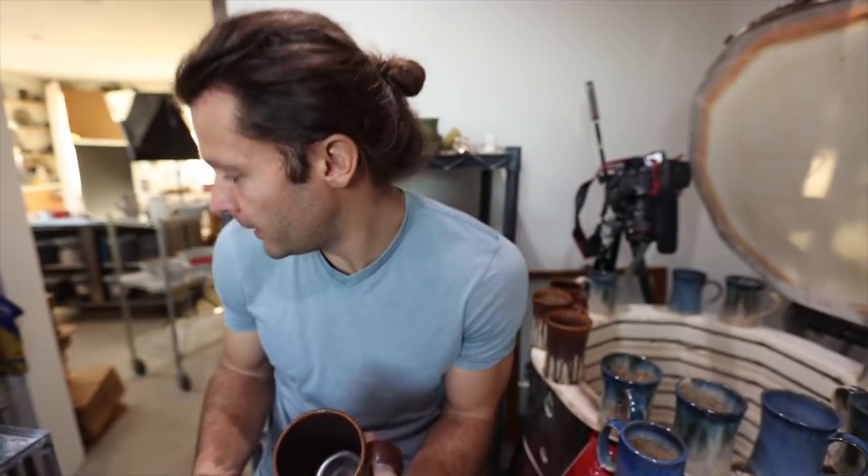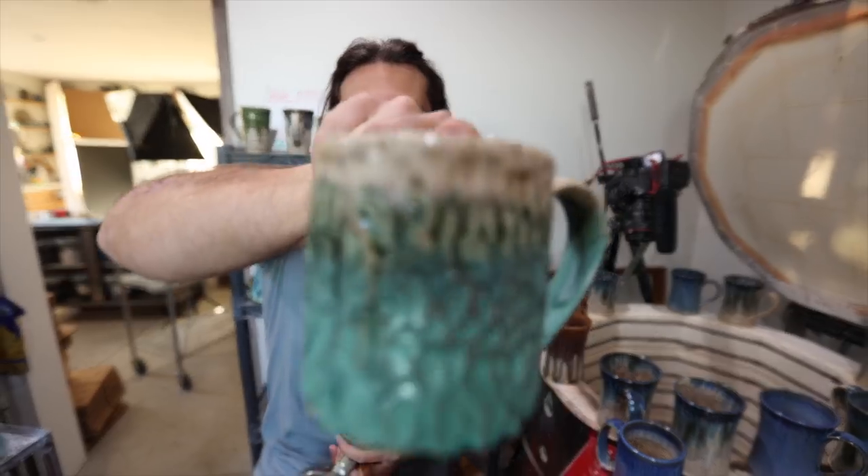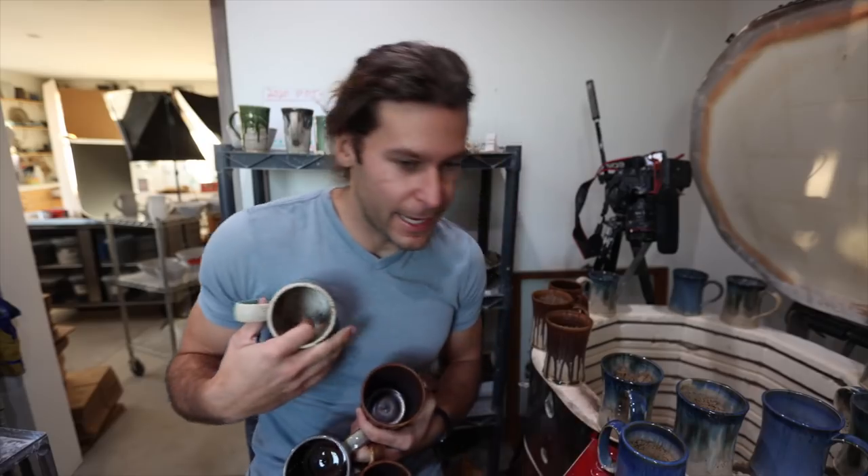That was super fun. I love how these new carved ones came out - they're some unique stuff for me. We're going to flip around the cameras and do the next kiln. In that last kiln there were 65 pots, so 65 plus whatever's in this next one.